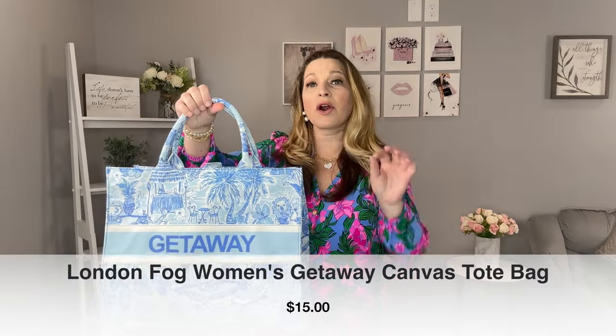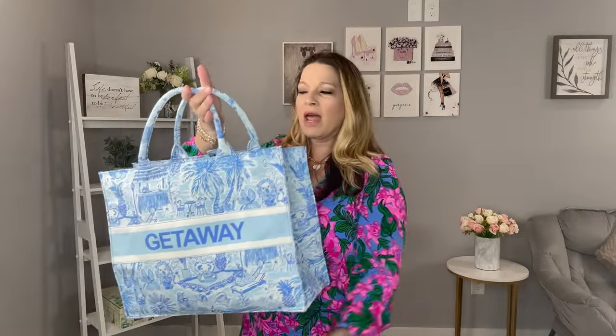I'm super excited about this tote bag - it's such a Christian Dior book tote look-alike and it's only $15. It comes in four different colors. I really loved the blue and white because it gives you that Parisian look - it's got 'getaway' on it. They have a gorgeous black and white one I'm thinking about picking up too. It has a magnetic close on top, a zipper in the back, and two slip pockets in the front. It will stand up on its own and is such a cute designer-inspired piece at $15 - you can't beat that.